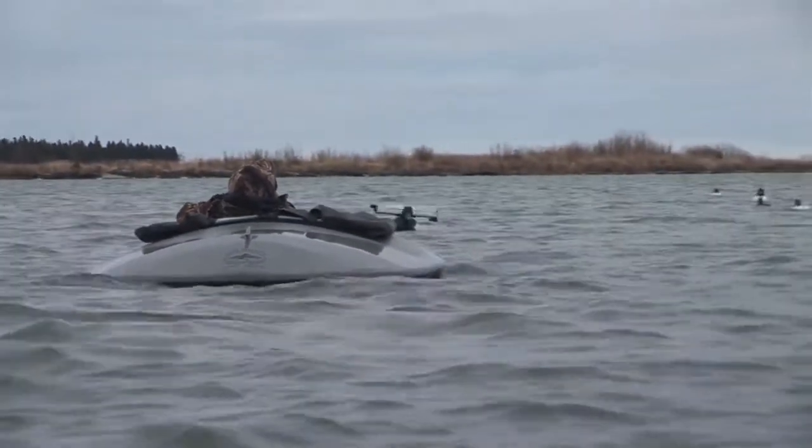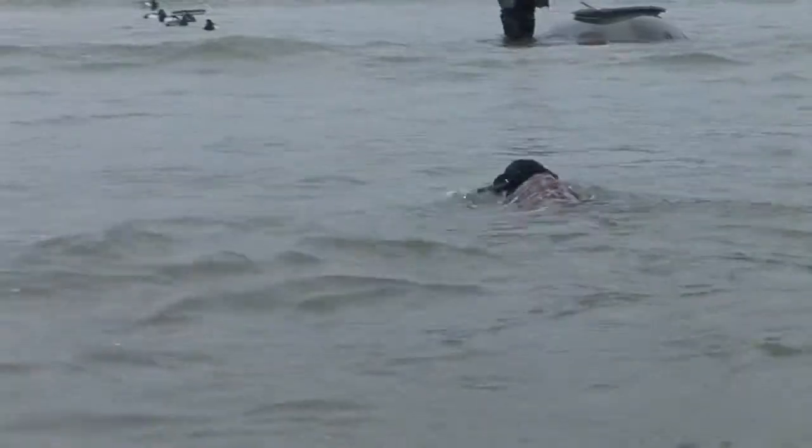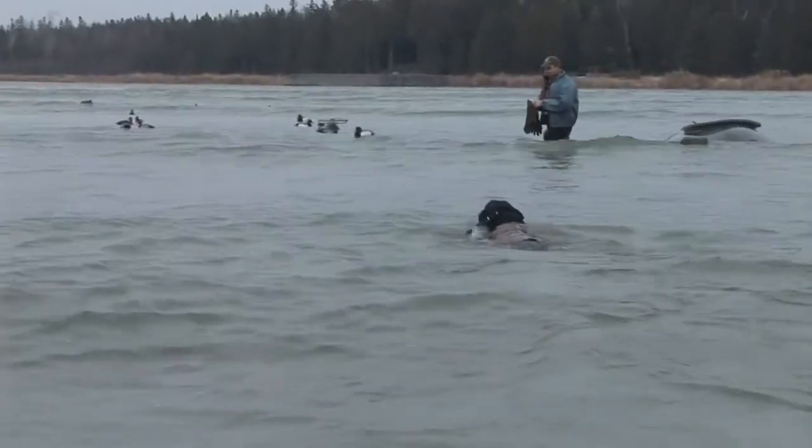One helpful hint: if you do layout boat hunting, notice that Jeff Engel has not had to get out of the boat once. I would highly suggest that you have your buddy bring their dog, because it's a lot of extra work.